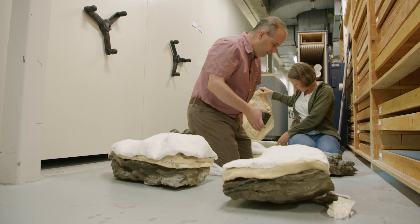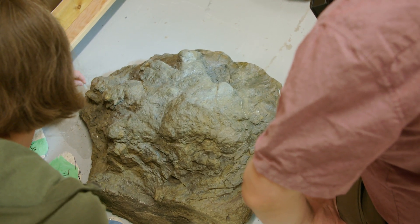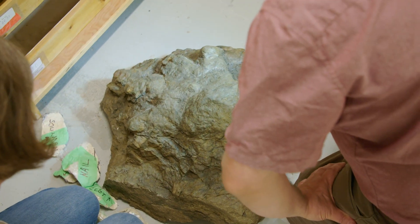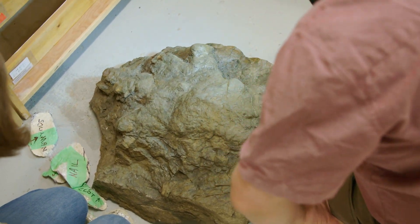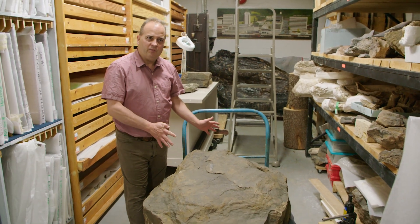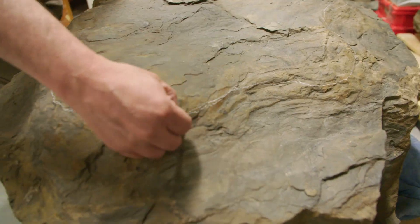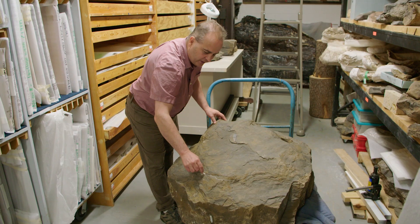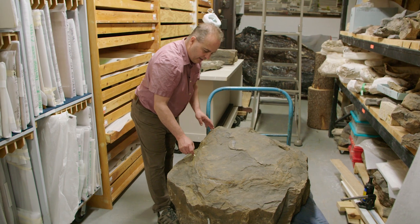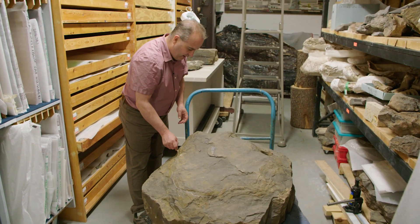In the collections we have a variety of tracks from the Mist Mountain Formation, the Gething Formation, and the Dunvegan Formation — all different ages. These are novel, unique collections that nobody else has. We're looking at a specimen from southeastern British Columbia, from a coal mine, from the Jurassic-Cretaceous boundary. It is a very important specimen of a sauropod — the first record of that group of animals, the largest group of dinosaurs known, from Canada.